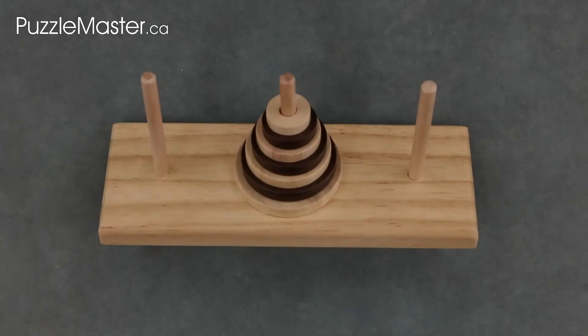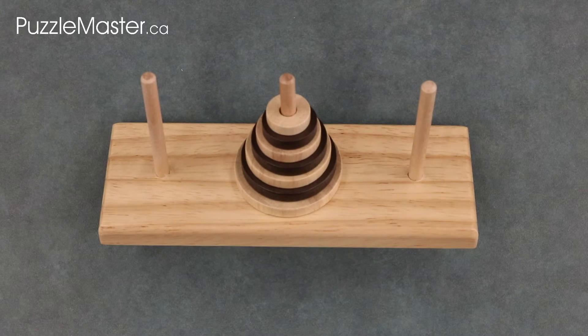The Tower of Hanoi was invented by French mathematician Edouard Lucas in 1883. Tower of Hanoi is also known as Lucas's Tower and Brahma Tower.